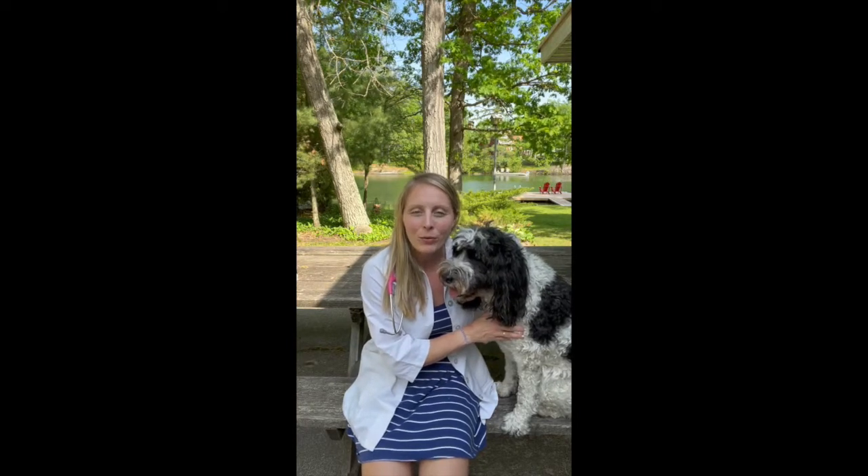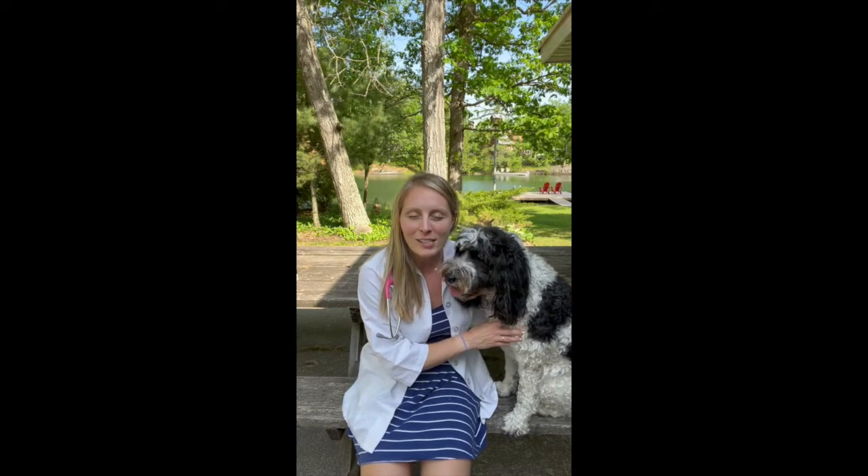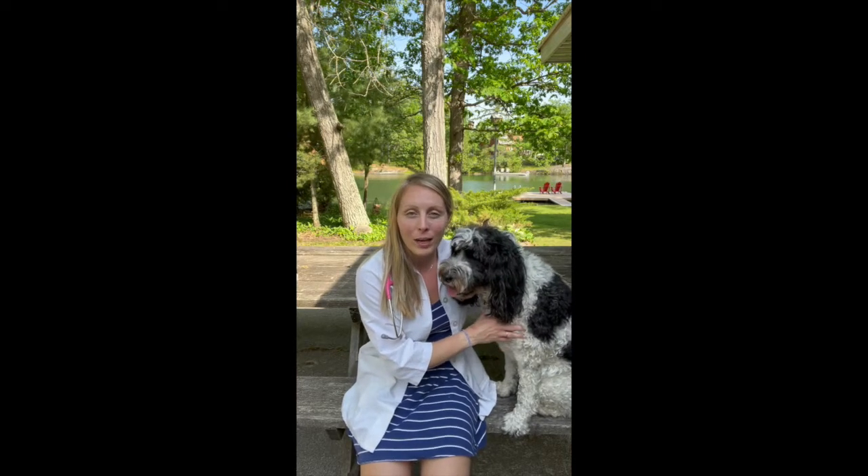Hello, I'm Dr. Jenna Shivers and this is Miss Mindy Moo from The Lovely Vet. Welcome back, we're here filming from Muskoka, Ontario, which is kind of the heart of Lake Country in Ontario, Canada.